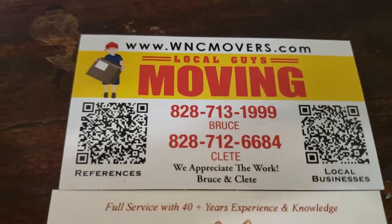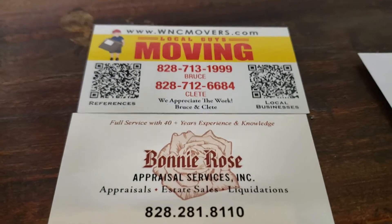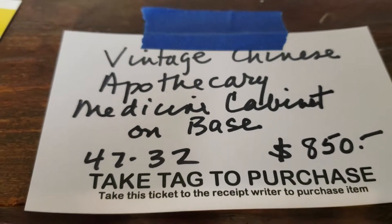Five minutes off from GB Shoes. We were working for this lady the other day, and we came across an apothecary — a vintage Chinese medicine cabinet.